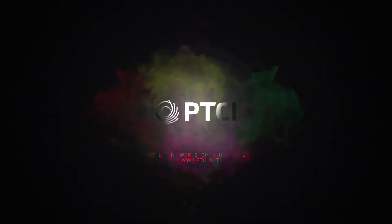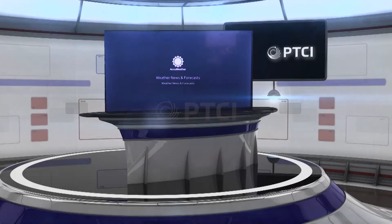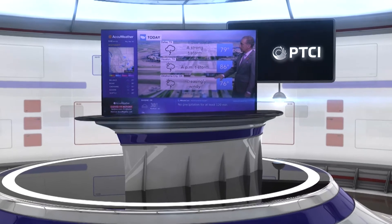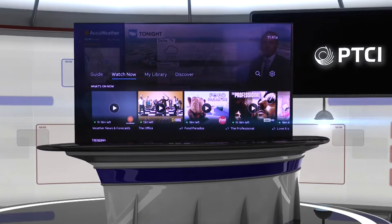Hey, this is Jason with PTCI, and we're going to show you the AT&T TV Now Watch Now button and what all you can do. I've just gone into the app, and if I push the down arrow, it starts out at Watch Now.